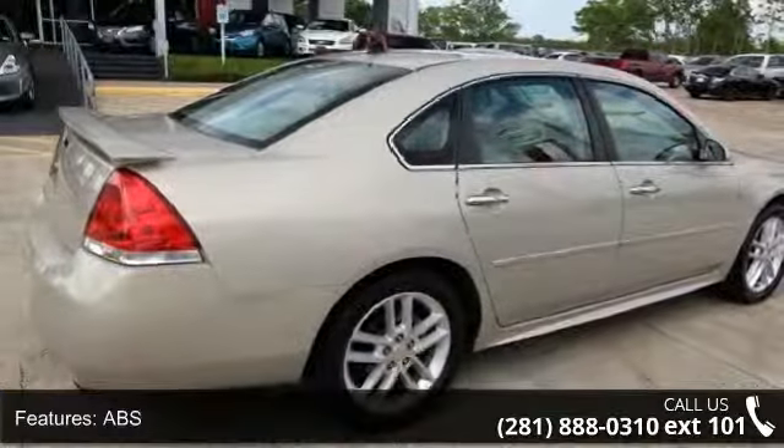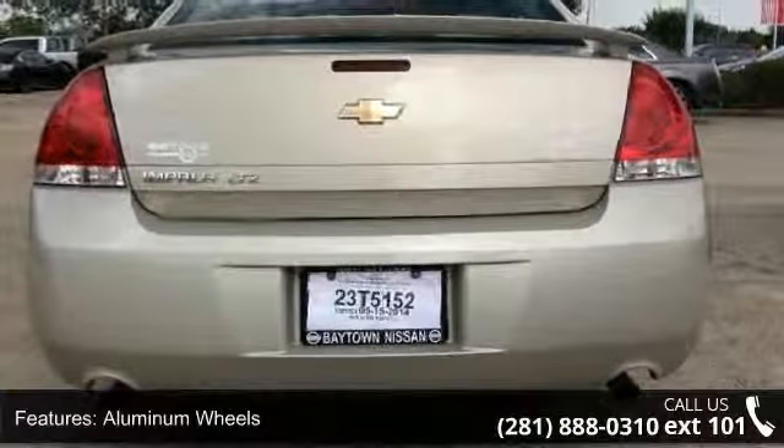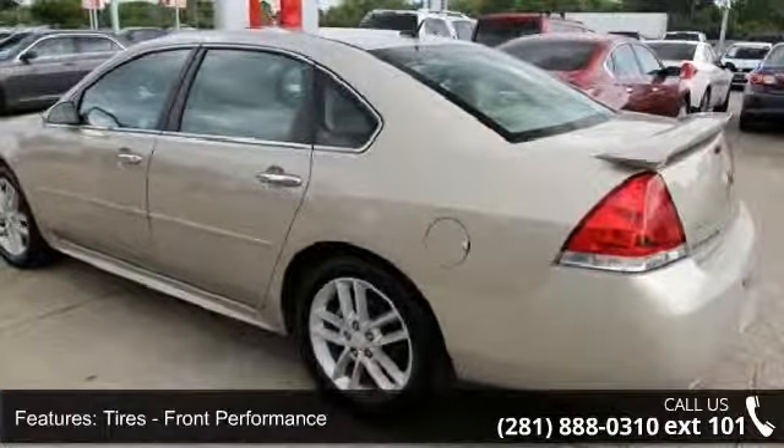Automatic Headlights, Navigation from Telematics, Driver Adjustable Lumbar, Driver Illuminated Vanity Mirror, AM FM Stereo, Keyless Entry, and Frontside Airbag.